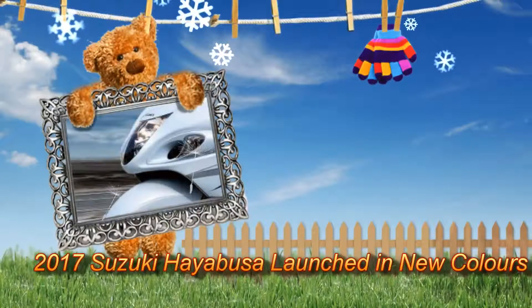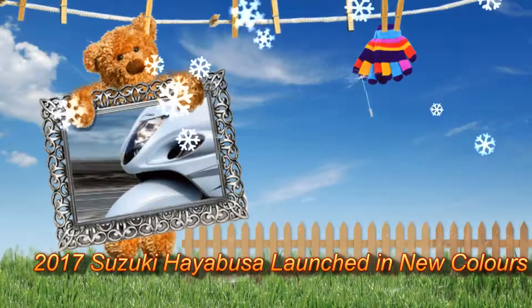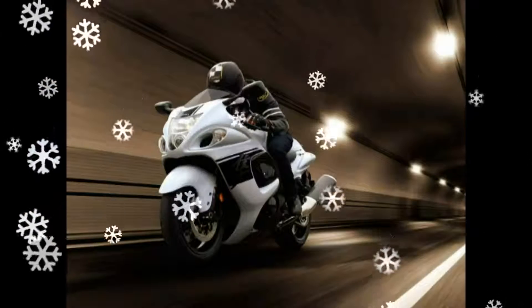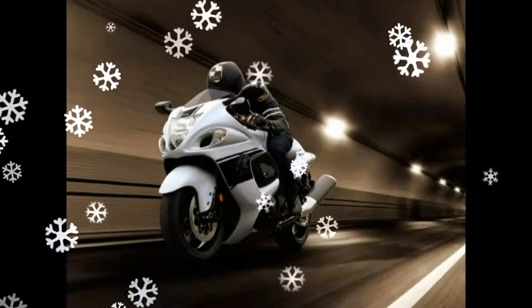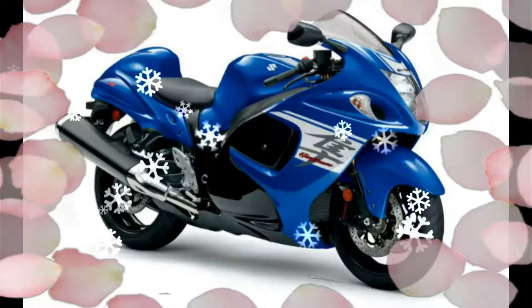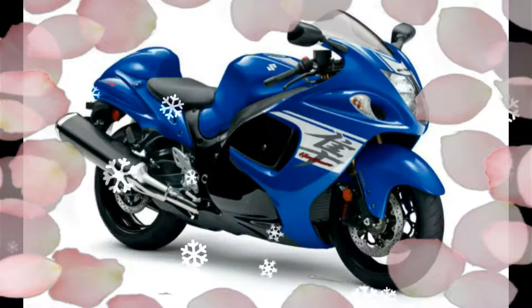2017 Suzuki Hayabusa launched in new colors. The Hayabusa will be available in three new colors: Glass Sparkle Black, Pearl Glacier White, and Pearl Veiga Blue.